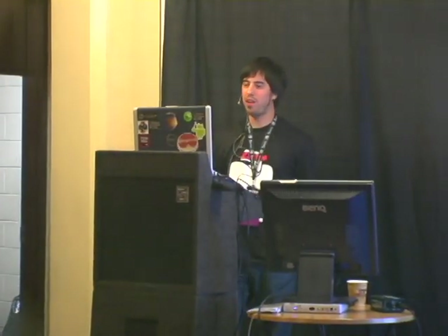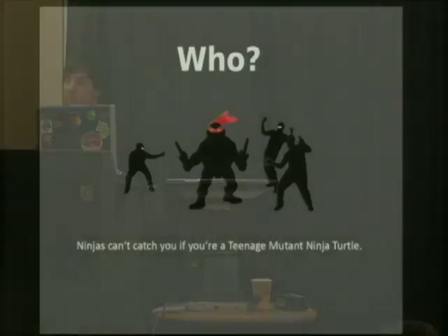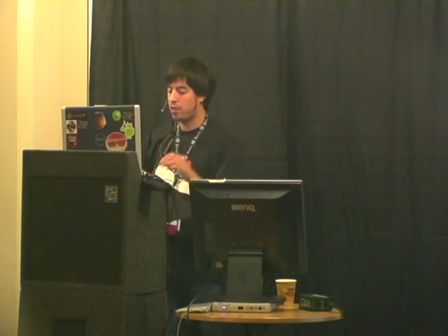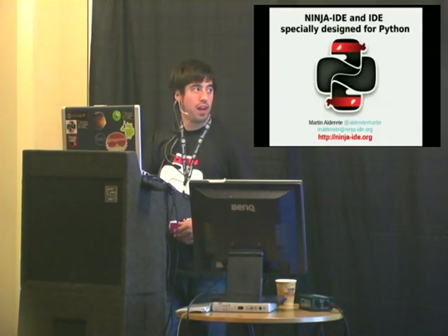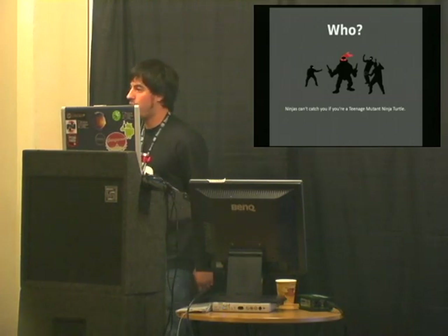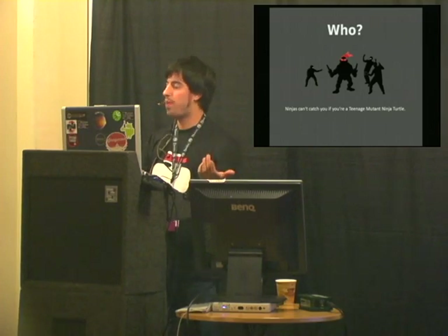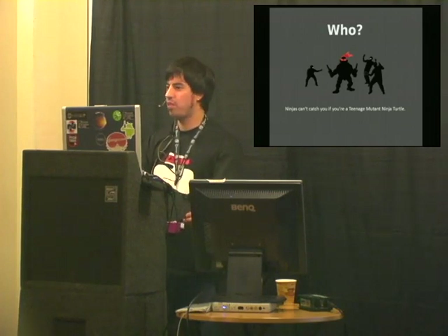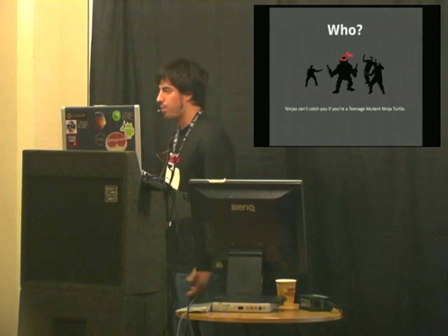Hello guys, thanks for coming. I'm Martin, I'm from Argentina, so I'm a Spanish speaker, so probably my English is not really good. I'm sorry. I'm a core developer of the Ninja IDE project. I'm also a member of the Argentinian Python community — the name is PyAR. We are really active, with probably 300 Python developers in the Argentina community, and I also work in a company in Python and Django.